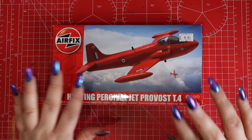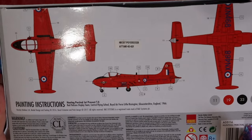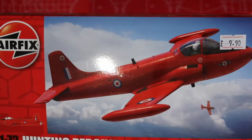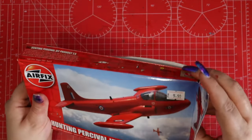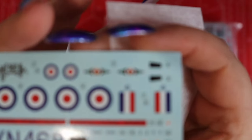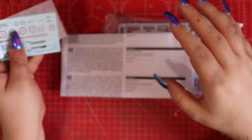Here it is — the Hunting Percival Jet Provost T4 in Red Pelicans markings. You can see I've cut my box because it came with the paints and everything on top, but it does show how to mark the aircraft on the back, which I think is really nice. The box art is a bit meh — it could have been more animated, I think. Starting with the decals: you get a small set with cockpit details and all the external markings. I like that you get the black sections for the wings — the bits on the bottoms. It's a really nice set of decals.